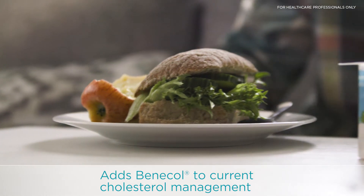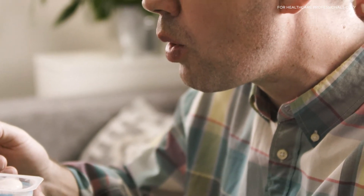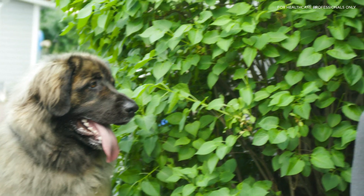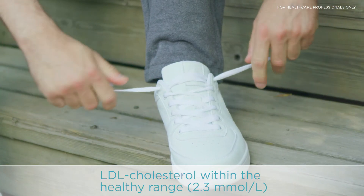So my GP suggested Benicol, and I thought, why not give it a try? Now I'm actually looking forward to seeing my levels. They're going down quite nicely. And my wife says I've been perkier lately.